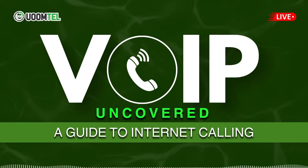What functionality do VoIP systems offer? VoIP systems are rich in features. They offer standard call functionality and advanced options like video conferencing, call forwarding, and integrating with mobile apps, enhancing both personal and business communication.